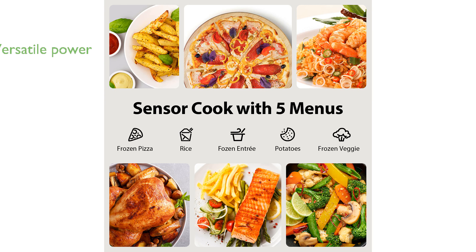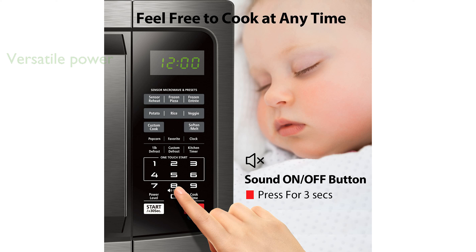With 10 power levels and a maximum output of 1,100 watts, this microwave provides versatile cooking options. The sleek black stainless steel exterior not only enhances the look of any kitchen, but also houses a large, easy-to-read digital display.